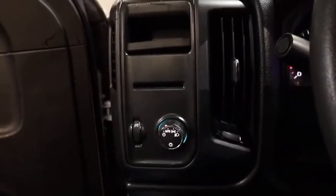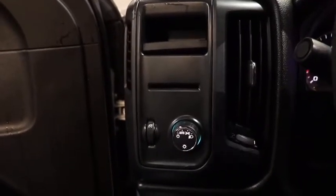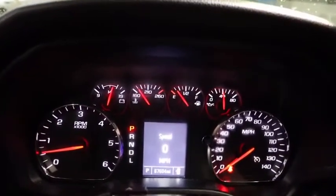Tilt steering wheel, passenger vanity mirror, speed control, radio data system, low tire pressure warning, front wheel independent suspension. Come take a test drive today.